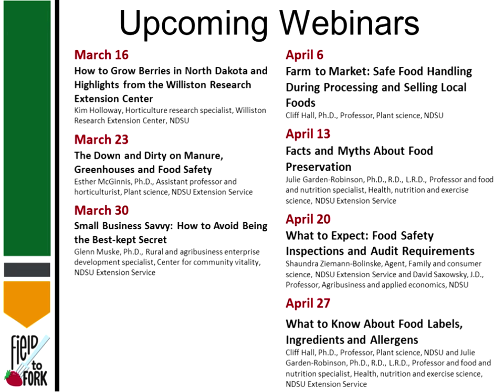Before we get started officially, a quick advertisement: please join us for upcoming webinars every week at the same time. Next week, Todd Weidman will fill in for Kim Fowlway, who has left the state. We also have Esther, Glenn Muskie, and several others coming up.